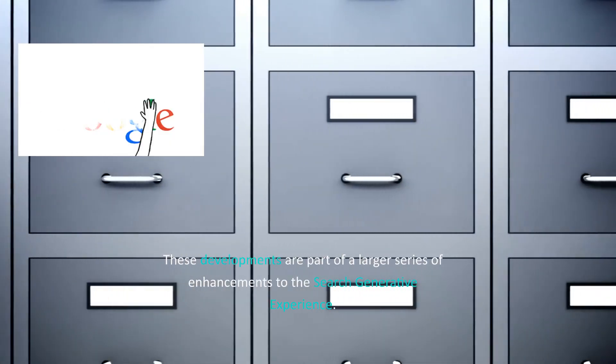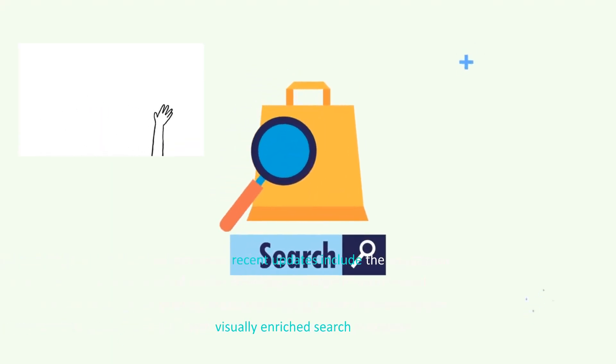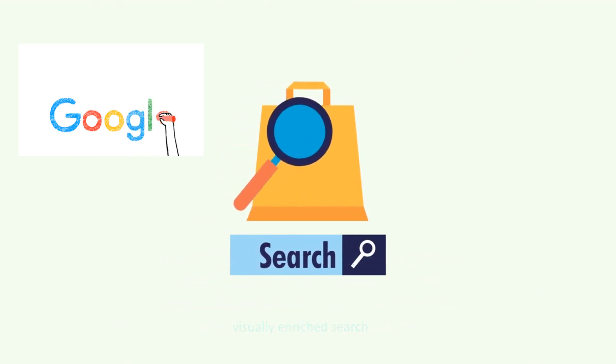These developments are part of a larger series of enhancements to the search-generative experience. For instance, recent updates include the integration of videos and images related to users' search queries, thereby delivering a more comprehensive and visually enriched search encounter.